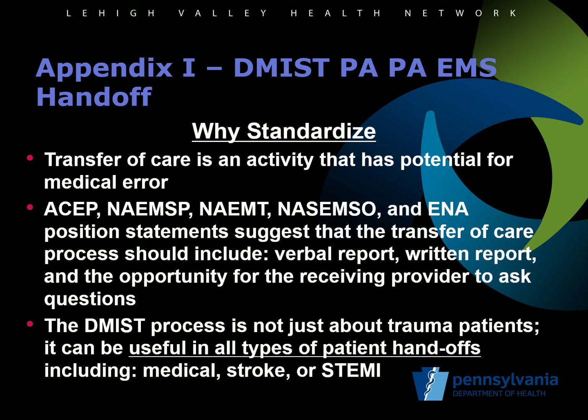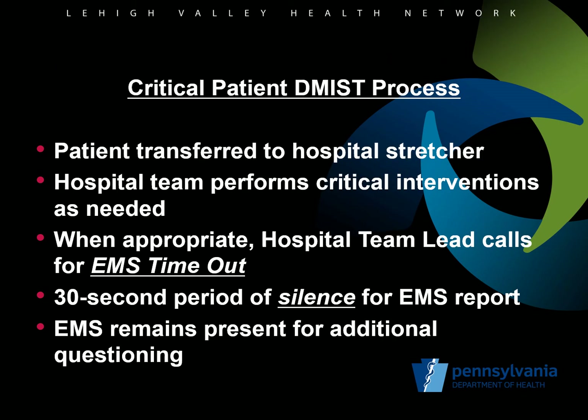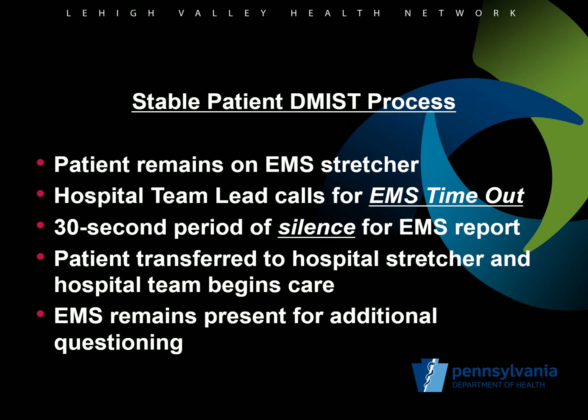While the DEMIST process was initially developed around transfer of trauma patients to a trauma center, this process is equally valid for transferring information about patients with STEMI, stroke, or any other medical issue. If a patient is critically ill requiring an immediate intervention like establishing an airway, the patient will be immediately transferred to the ED stretcher and the critical intervention will be done immediately. After that, the ED team leader will ask for the EMS timeout, and the EMS provider will have 30 seconds of silence to give an uninterrupted DEMIST verbal report. After the DEMIST report, the ED team can ask any questions. In the vast majority of cases, the patient will be stable enough for a 30-second report before transferring to the ED stretcher.